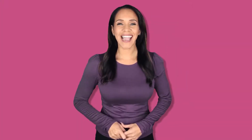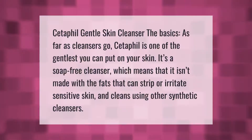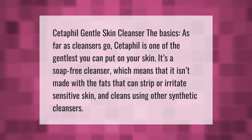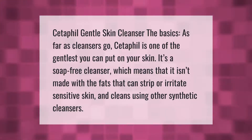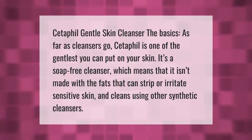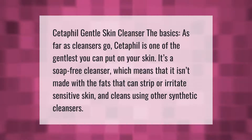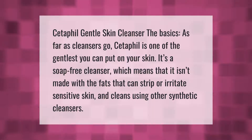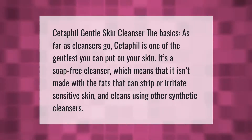Cetaphil Gentle Skin Cleanser — the basics: as far as cleansers go, Cetaphil is one of the gentlest you can put on your skin. It's a soap-free cleanser, which means it isn't made with the fats that can strip or irritate sensitive skin, and it cleans using other synthetic cleansers.